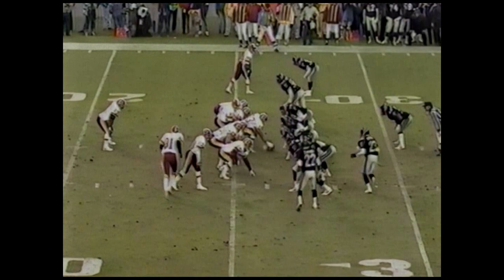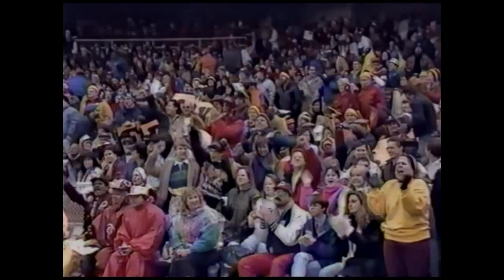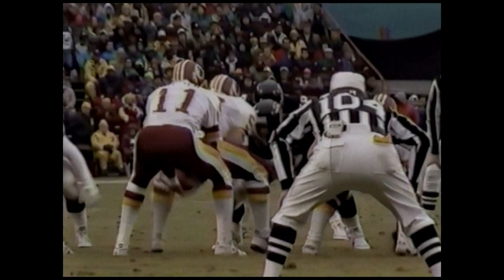Second and ten. Monk in motion. To Monk again for the first down. And Art Monk, the future Hall of Famer, showing why. Ryan Jordan finally on the tackle. A 12-yard pass play from Rippon to Monk. Tim McHire is beginning to become one of the main leaders in the Art Monk fan club, because Monk is showing him exactly how this game should be played by a wide receiver — quietly and well.